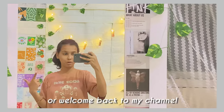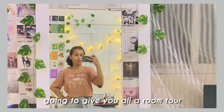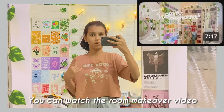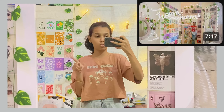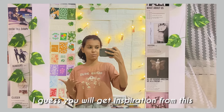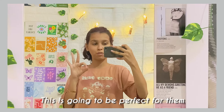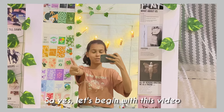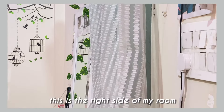Hi guys, welcome or welcome back to my channel, it's me Pratha. In this video I'm going to give you all a room tour. I recently redid my whole room — you can watch the room makeover video, the link will be in the description box. This video's upload inspiration will be helpful for hostlers moving in, because my room is DIY.